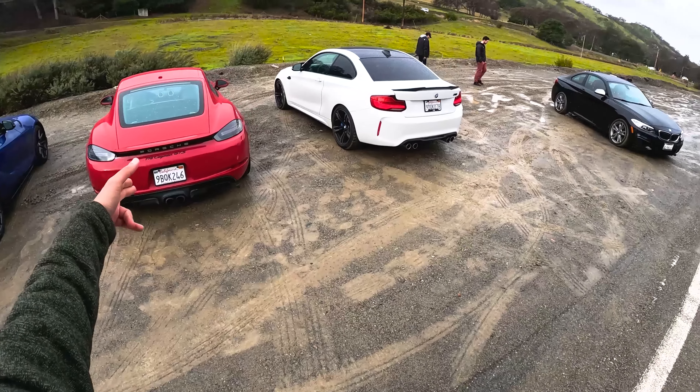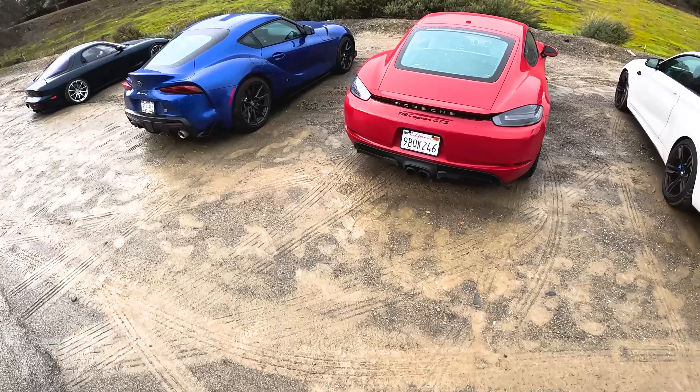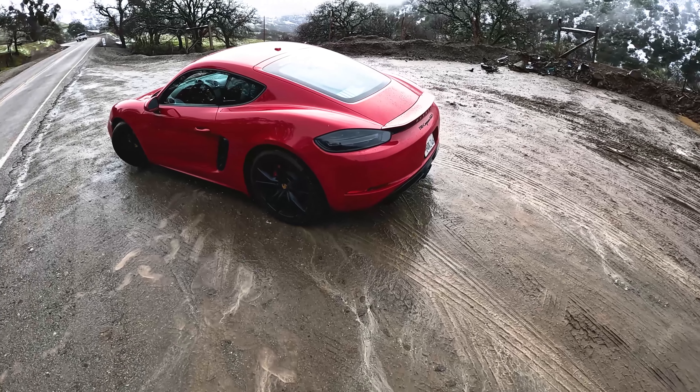Ladies and gentlemen, we got an interesting three-way today. We got a Supra, a Cayman, and a BMW M2. We're gonna start with the most familiar of the three, the Porsche Cayman 718 GTS.